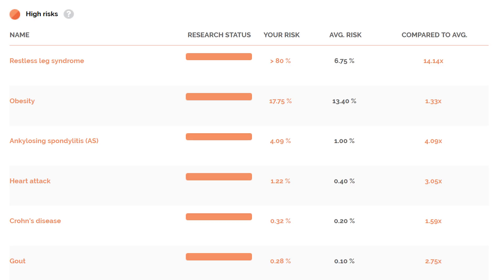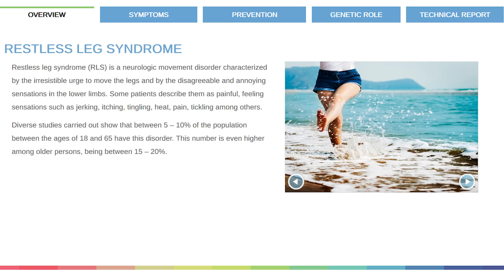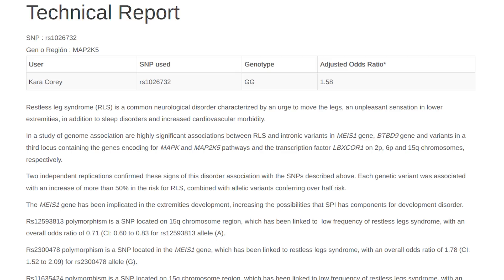The top of the list for me was restless leg syndrome — compared to the average population, I'm 14 times more likely to experience the syndrome. If you're not sure what it is, I can click on it and it provides more information about the syndrome, symptoms, prevention, the genetic role, and the technical report showing the actual SNP used and how that gene dictates different things in the body. I don't believe I have restless leg syndrome currently, but that's not to say I couldn't still get it — it's just informational, and I'm at much higher risk.